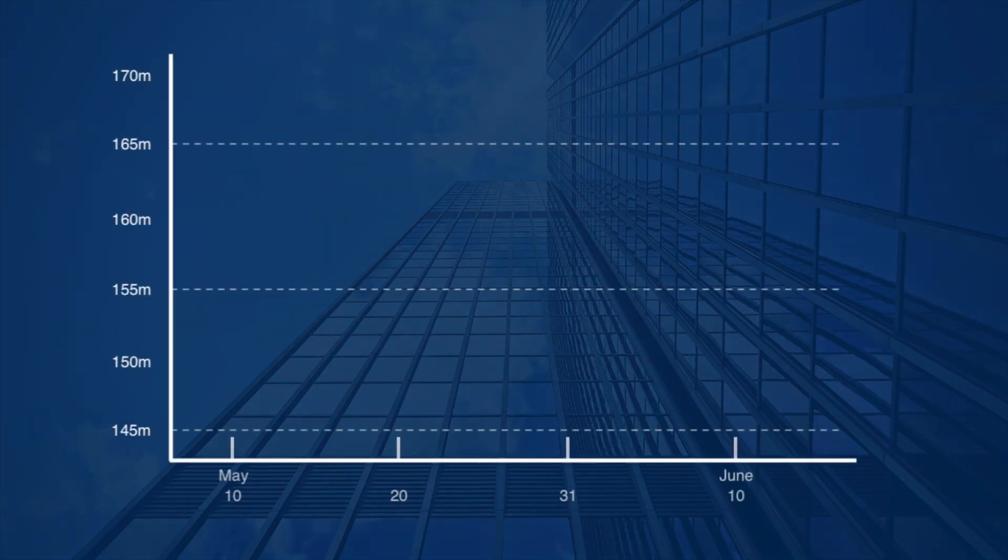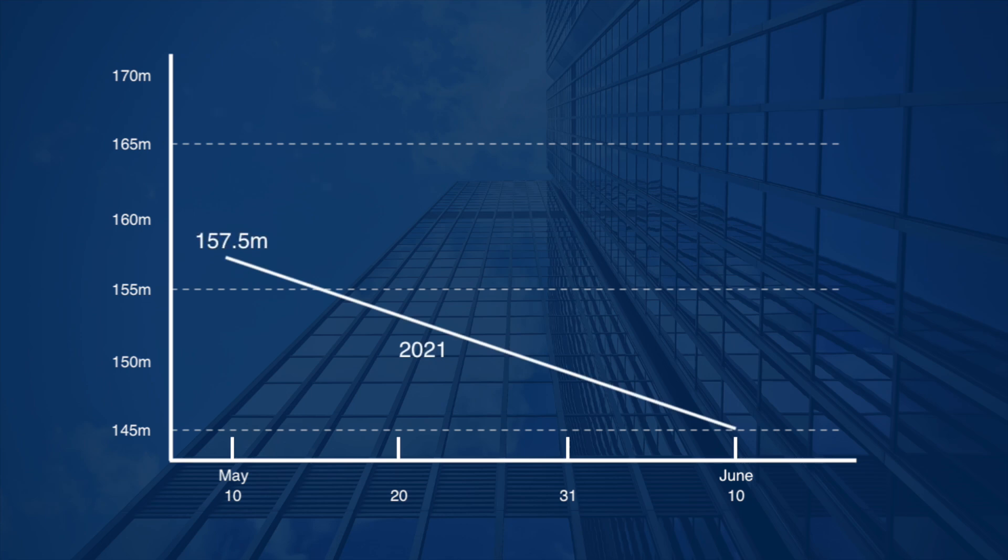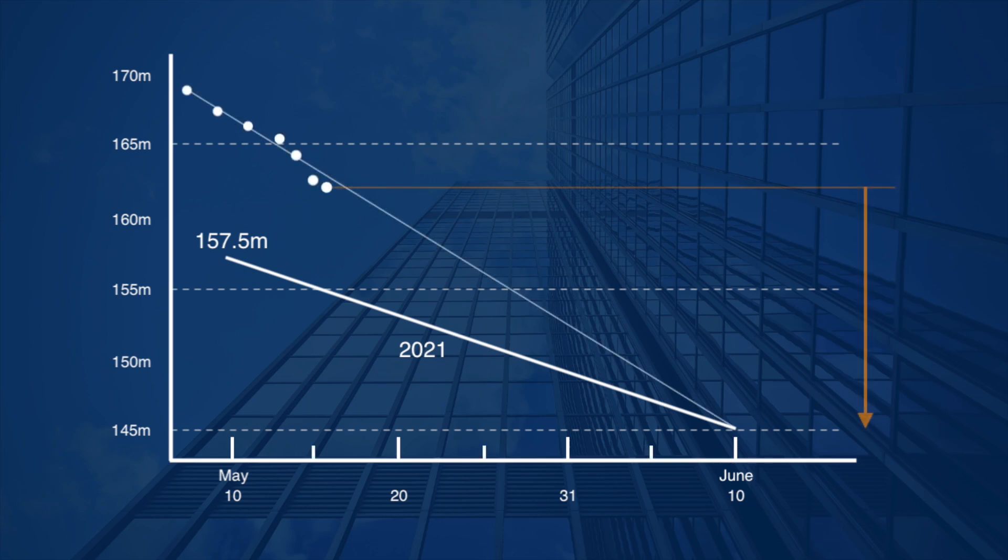Unfortunately, satellite data from May 10 is cloudy and cannot be confirmed in detail. Until June 10 is about a month away. Comparing with last year, the water level in 2021 was 157.5 meters on May 10. Today's water level shows the difference from 145 meters is about 17 meters, so they need to lower the water level by about 70 centimeters per day.